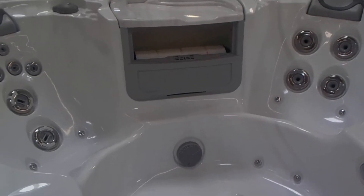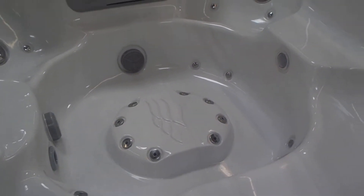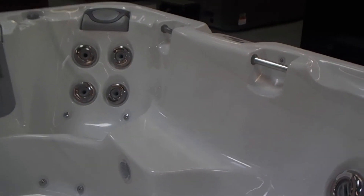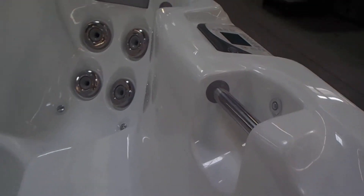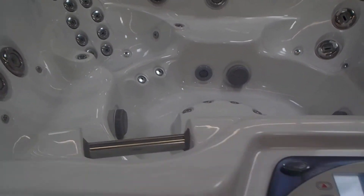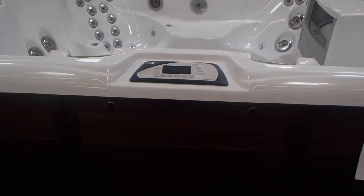So you get this beautiful brand new spa at a dramatically reduced price. It's in a popular sterling silver. So it has a lit handle there. Brand new spa, Sundance Optima. Drastically reduced to $9,999.